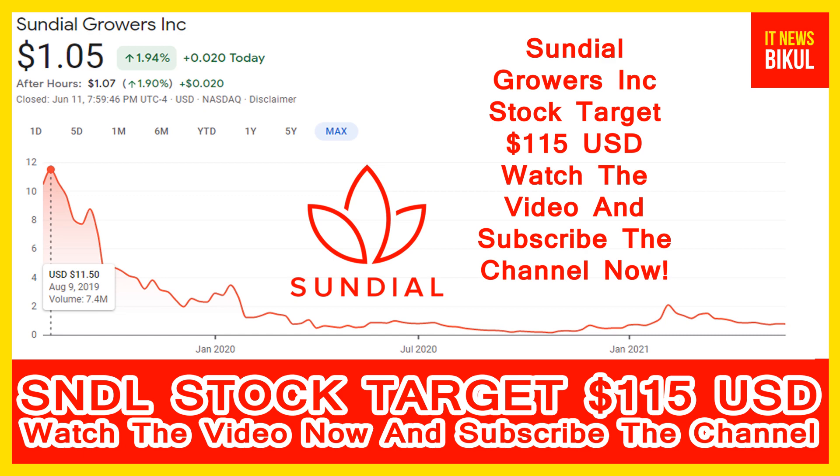Sundial Growers Incorporation is related to the healthcare sector and is working in the biotechnology and cannabis industry. The number of employees working in this company is above 300. The company headquarters is located in Calgary, Canada.